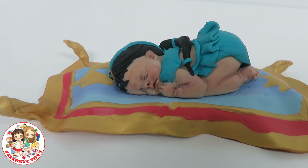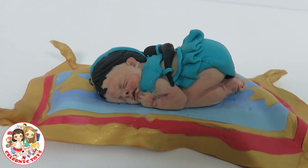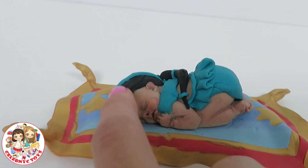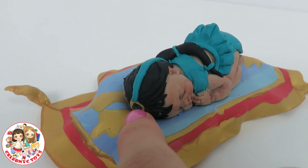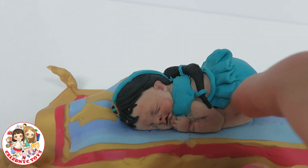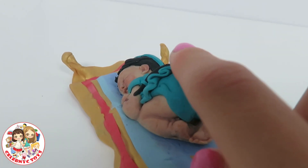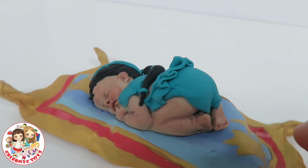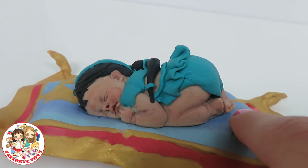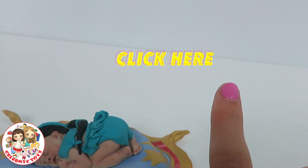And last but not least, here is baby Disney princess Jasmine. Jasmine has a little crystal as her headband. She has her hair into three sections. She has a little top and a ruffle, and I love her diaper. She is also sleeping on a magic carpet. Click right here to see how she was made.